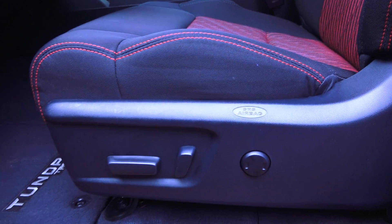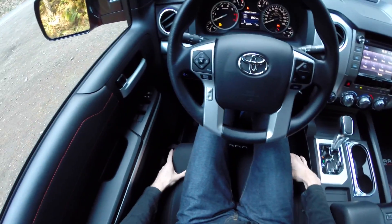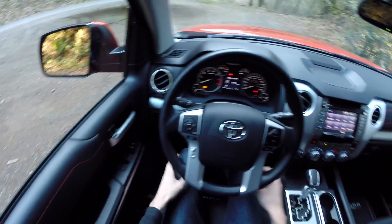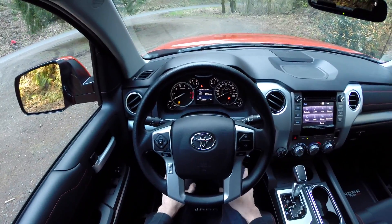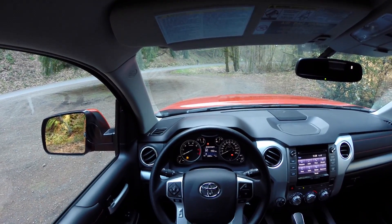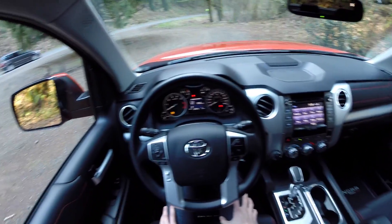There are cloth seats with a 10-way power adjustable driver's seat. The seats are comfortable and not overly firm. There is an abundance of legroom — pretty much nowhere your knees are going to contact anything. There's also plenty of headroom; I've probably got several inches above my head and I'm about 6'1". Very spacious interior.